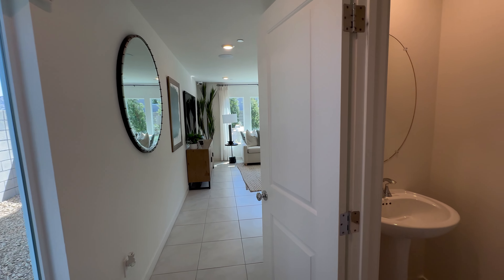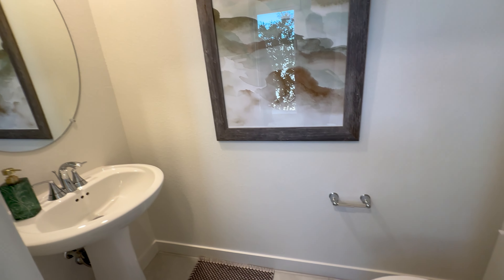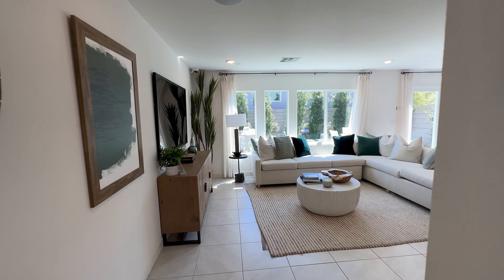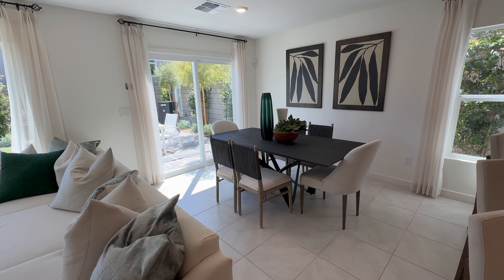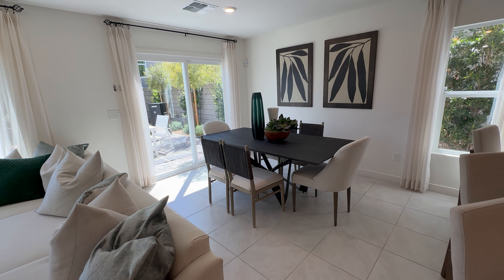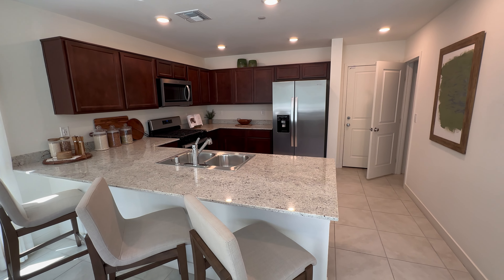As you walk in, you see the powder room on your right with a floating-style sink. This is a beautiful open layout living room. This is the beautiful dining area overlooking the living room and the beautiful kitchen with the granite peninsula.